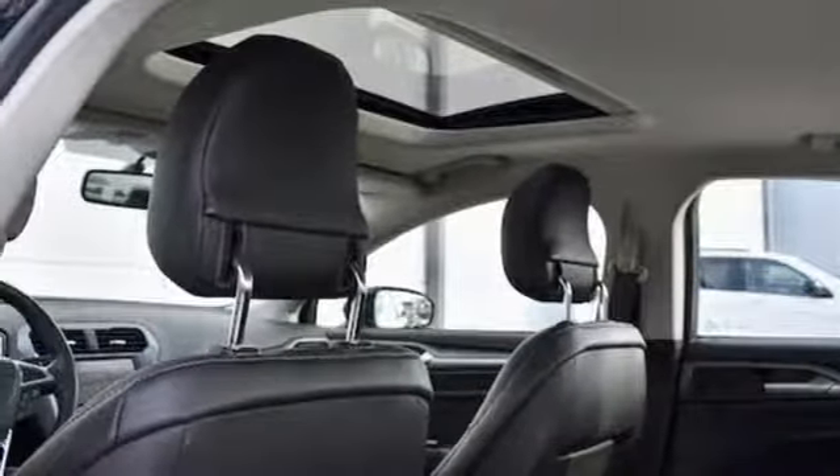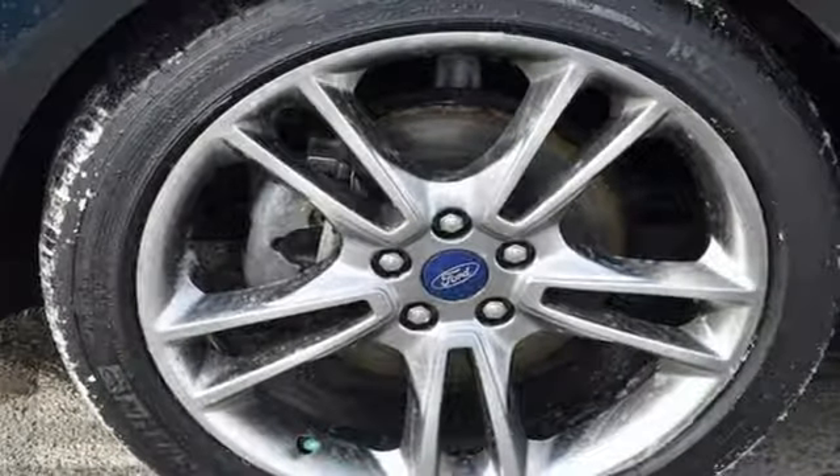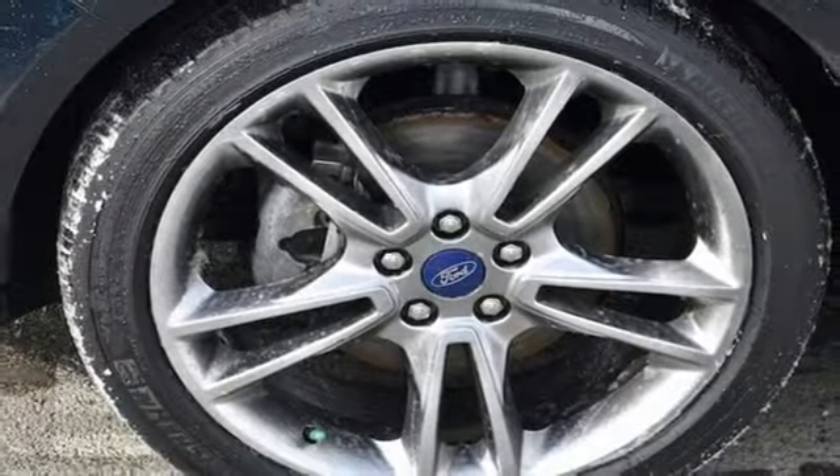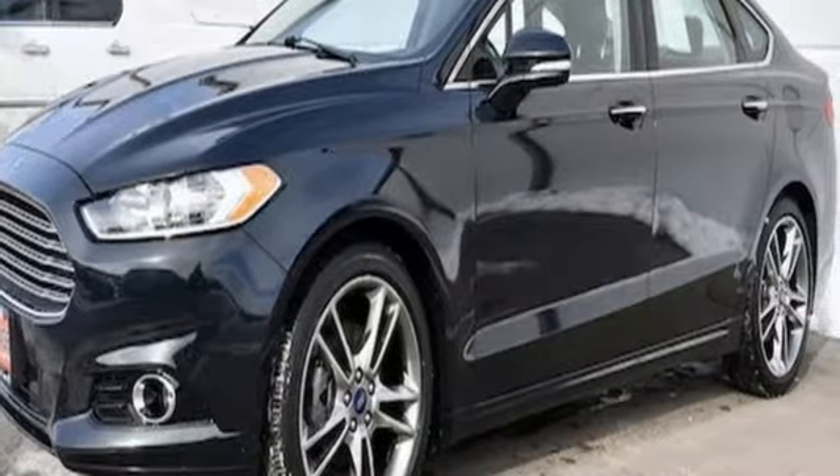Dual zone climate control, EcoBoost engine, aluminum wheels, gas pressurized shocks and automatic transmission. Built on tradition, built to last, Ford.